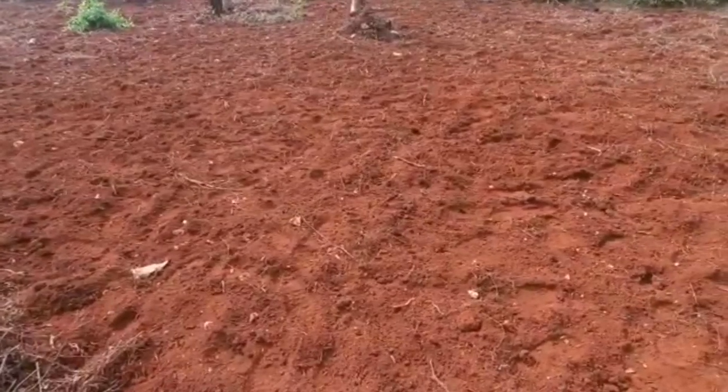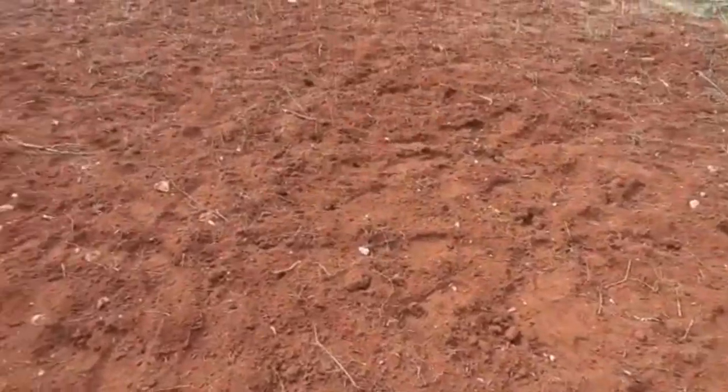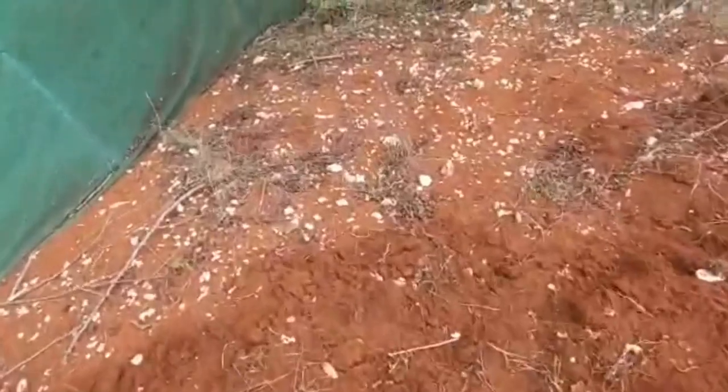As you can see the dirt is not so dry, and we are going to plant carrots over here, over here, and over here.